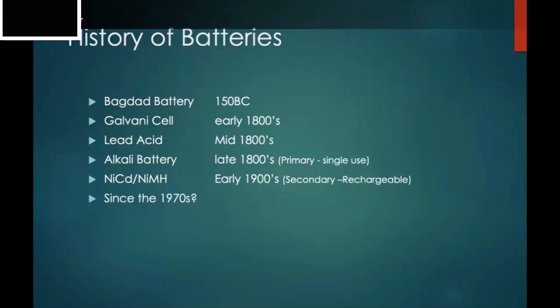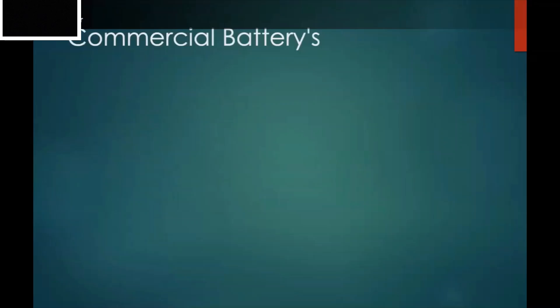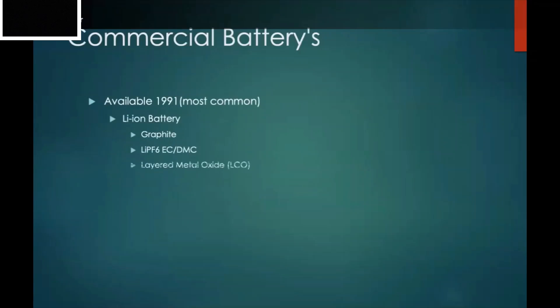Since the 1970s, a lot of focus has been on nickel-cadmium batteries, but people started realizing the future was really with lithium, because lithium is really light. We want to cram as much energy as we can into as small a space as possible with as little mass as possible, and lithium is the perfect candidate. Throughout the 1970s people focused on lithium, and in 1991 there was finally a breakthrough — graphite batteries with LiPF6 electrolyte and a layered oxide cathode.